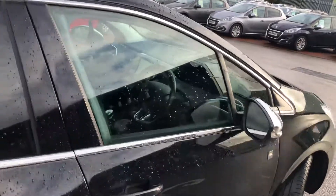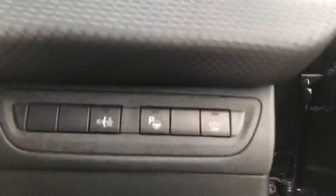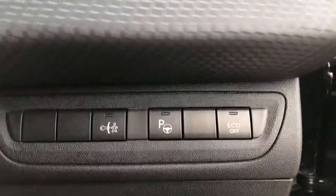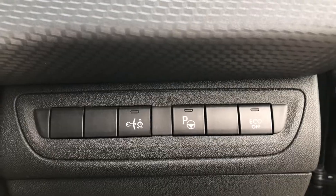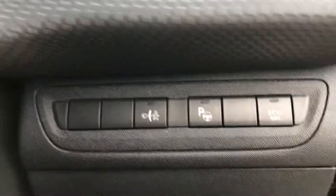Going into the car from the driver's side, you have some controls to the right of the steering column to turn off eco mode, to enable the semi-autonomous parking assistance, and to turn on child locks. You also have your headlight adjustment.